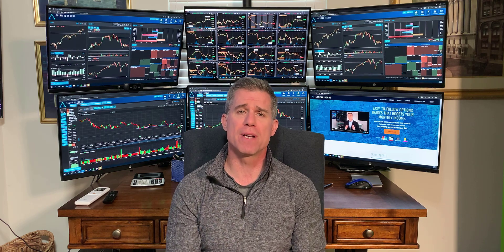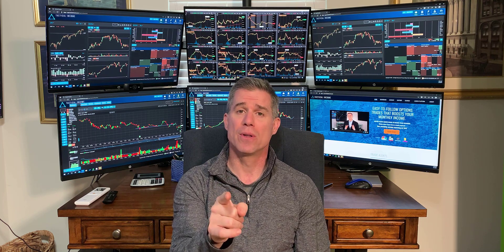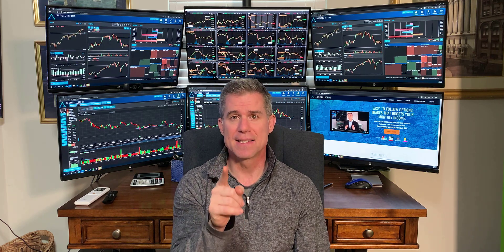Good morning, everyone. It is Tuesday, August 3rd, 2021, and follow-through is the key, and we're not seeing much of it. I'm going to show you what I'm looking at. My name is Jeff Tomasulo. I'm the co-founder of TacticalIncome.com and CEO of Vema Capital Management. If you like what you see on these videos, please subscribe to our channel. Now let's get to my computer screens and let's get to work.